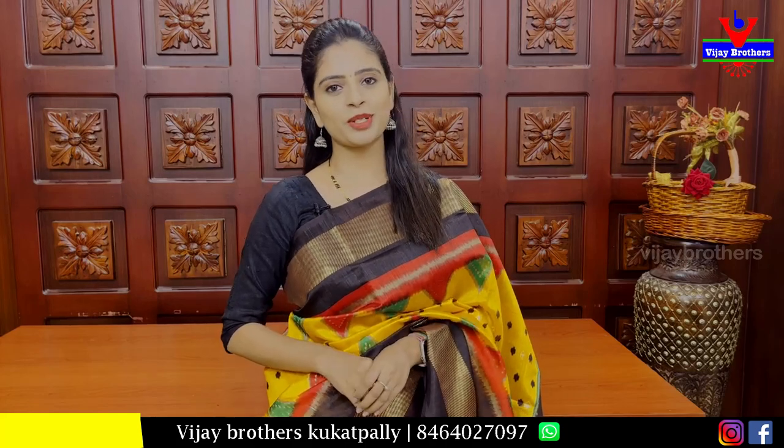Hello all, Namaste. Welcome to Ujjah Brothers. This is Monica. In this episode, we will have two varieties of saree to go through.